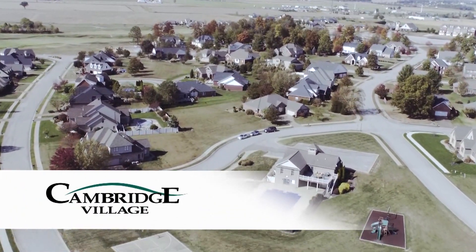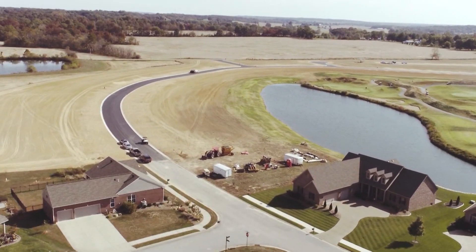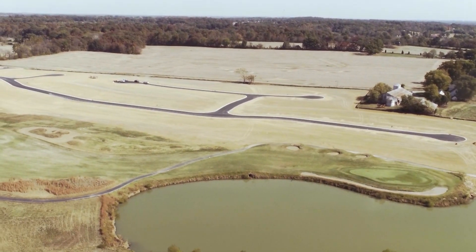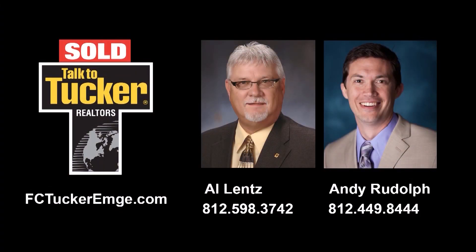Interested in new construction? We just began development in our new community called The Fairways at Cambridge. This includes lakefront lots and golf course lots. Lot prices start at $35,000 and you can bring your own builder. Talk to Al Lentz at 812-598-3742 or Andy Rudolph at 812-449-8444 for more details.